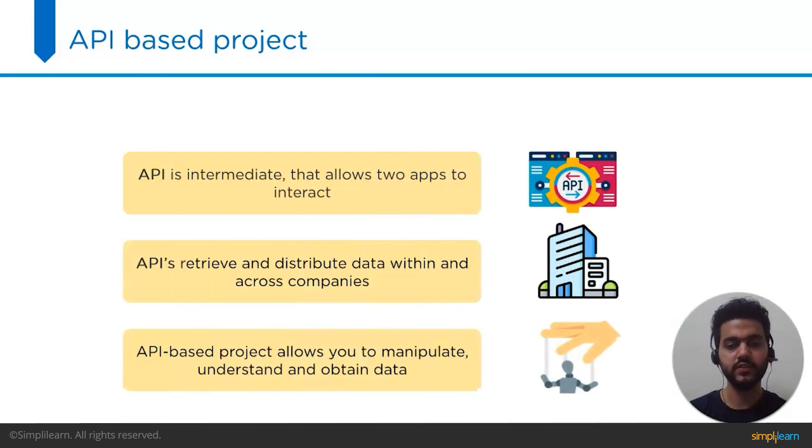Next we have API-based projects. As a web developer, using search inputs is an important skill, so consider adding an API project to your resume. An API, or Application Programming Interface, is an intermediary between software that allows two apps to interact with one another. APIs provide an easy way to retrieve and distribute data within and across companies. Examples include Twitter's API, Amazon's API, and various others. Creating an API-based project allows you to manipulate data, understand client-server architecture, and work with HTTP servers. Basic programming knowledge is required, and it takes around two to three weeks to complete.